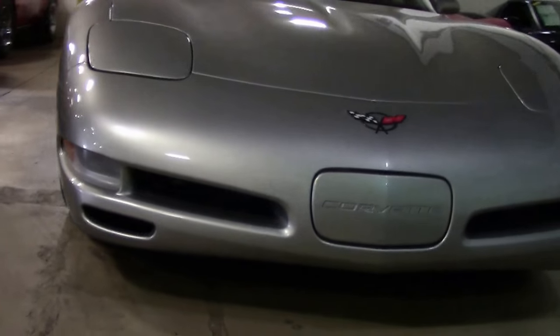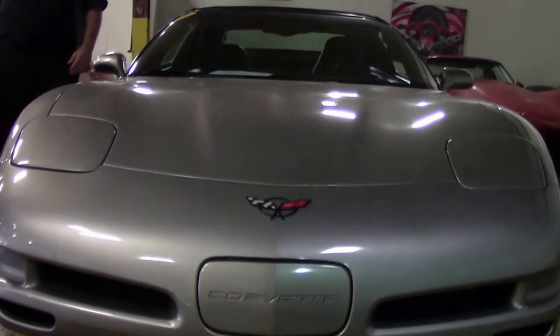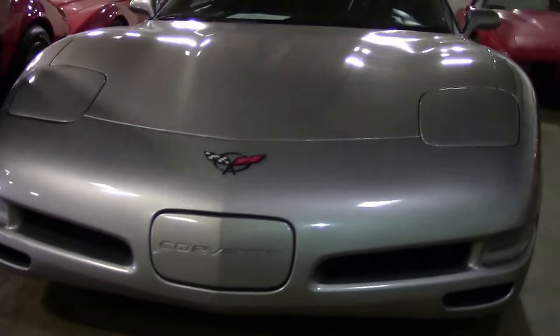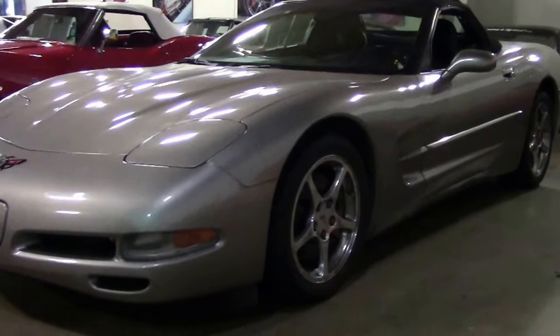This beautiful 2001 convertible in pewter has only 73,000 miles on it. She's a six-speed. It's a waiting detail and we just finished her up. She passed our inspection with flying colors.